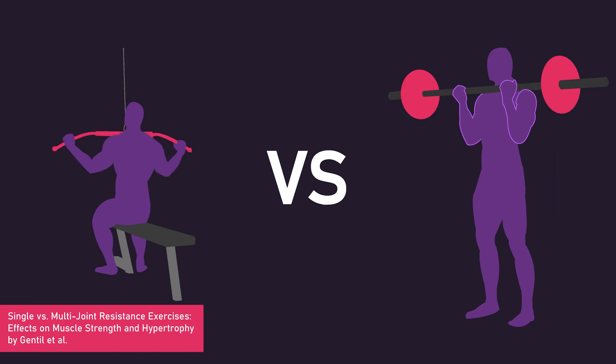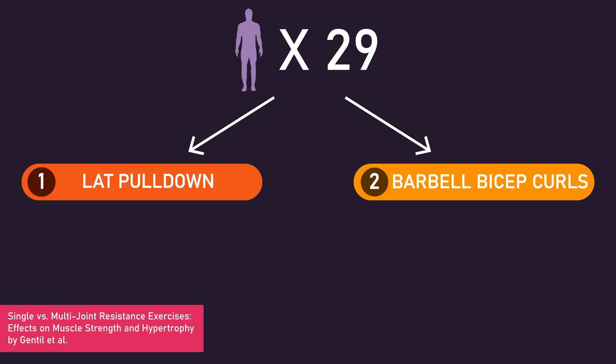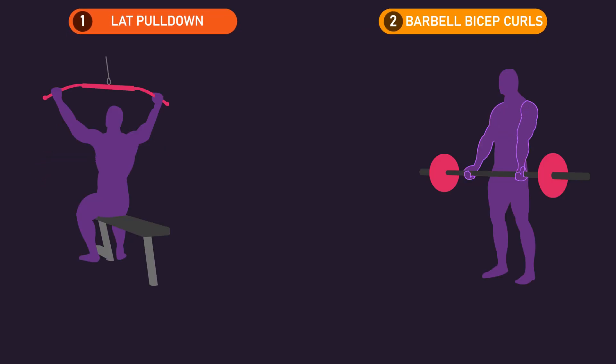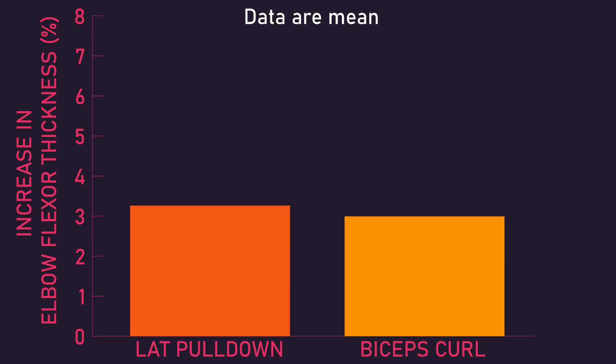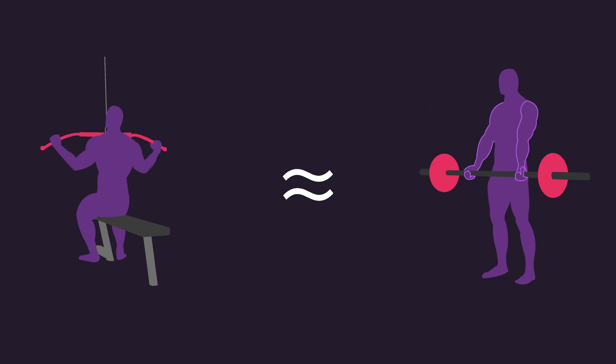Assessing lat pulldowns first, Gentil and colleagues compared them to the barbell bicep curl. 29 untrained men were assigned to train either the lat pulldown or barbell biceps curl, two times per week for a total of 10 weeks. Each session, subjects trained their respective exercise for three sets of 8-12 repetitions to failure. Thickness of the right elbow flexors, including the biceps and brachialis muscles, was measured 10cm from the cubital fossa. Increases in elbow flexor thickness were similar between the lat pulldown and barbell curl groups. Therefore, this study suggests that lat pulldowns may be similarly effective to barbell bicep curls for biceps development.